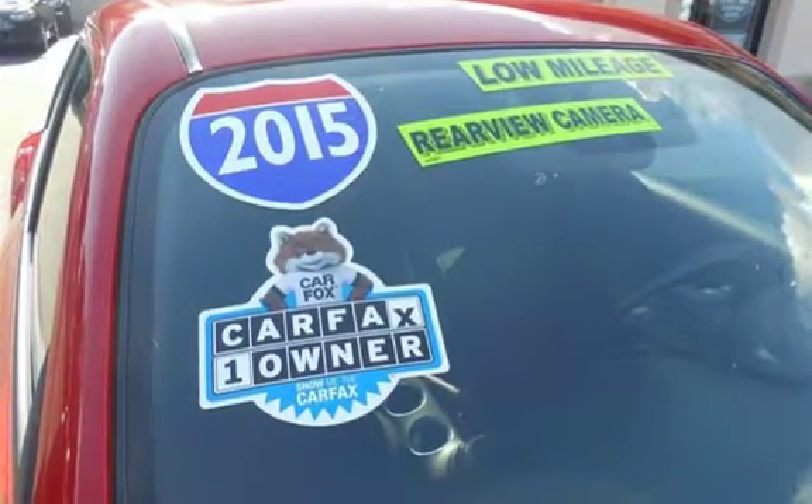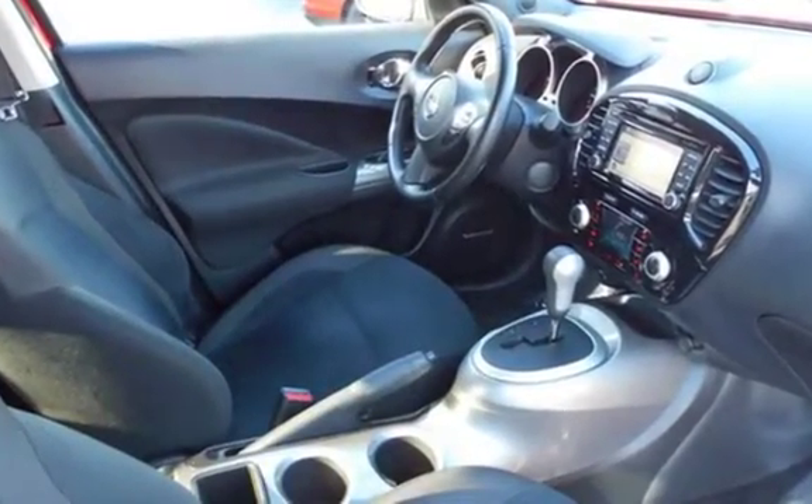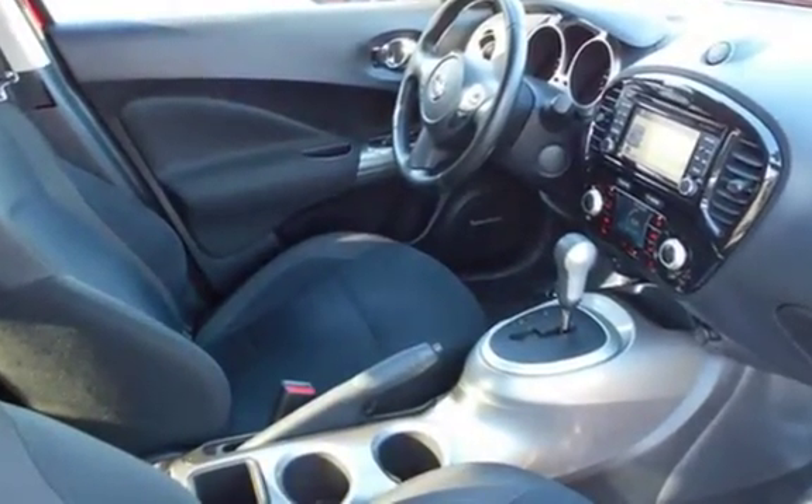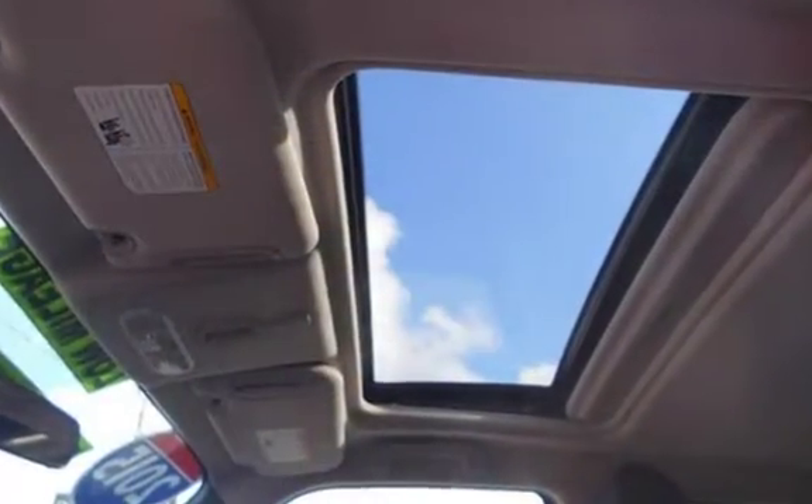This Nissan is a great value with less than 12,000 miles on the odometer. Estimated fuel economy for this vehicle is 26 miles per gallon in the city, and 31 miles per gallon on the highway.